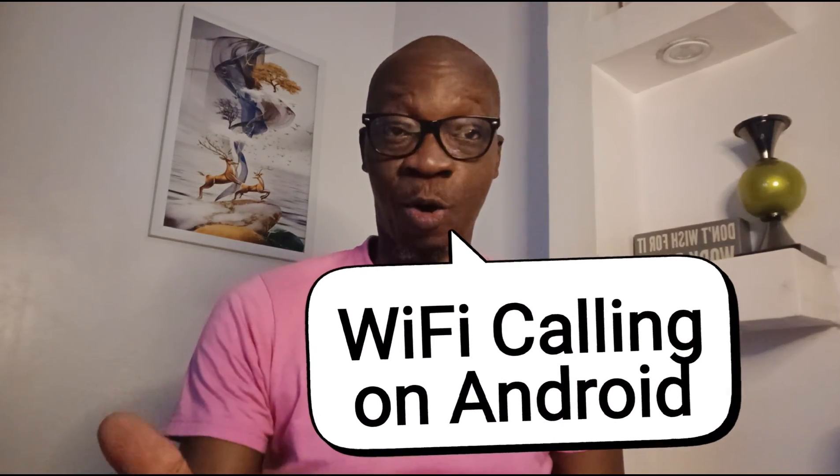Hello, this is Mr. Mobility and today I want to talk about Wi-Fi calling on Android. Wi-Fi calling is a feature built into a lot of modern smartphones, and what it does is allow you to make telephone calls and SMS over a Wi-Fi connection when your mobile network is unavailable. It's a very useful feature for when you are outside of a coverage area or in a spotty coverage area and unable to make calls clearly or handle regular SMS.